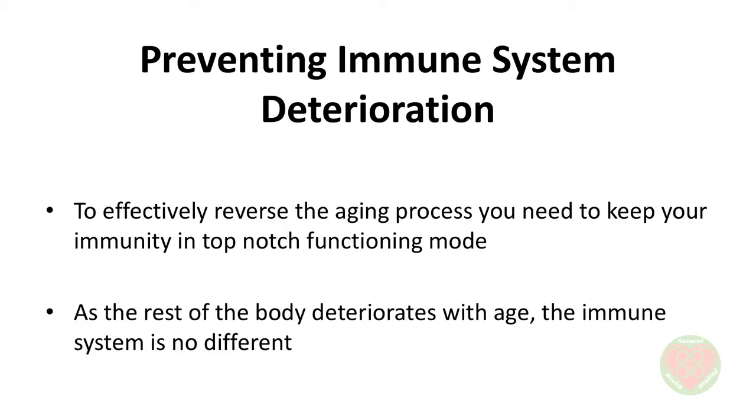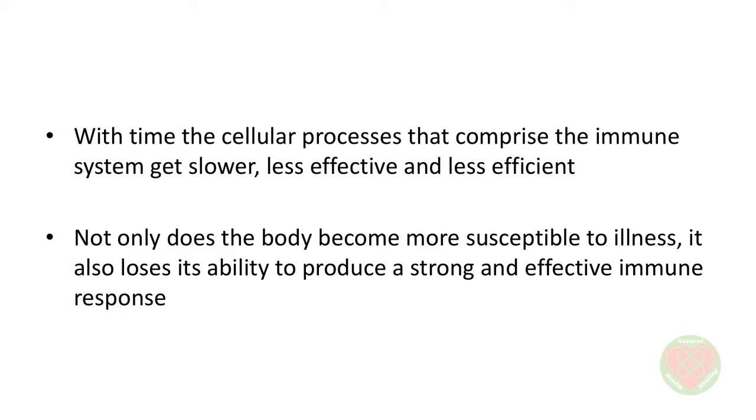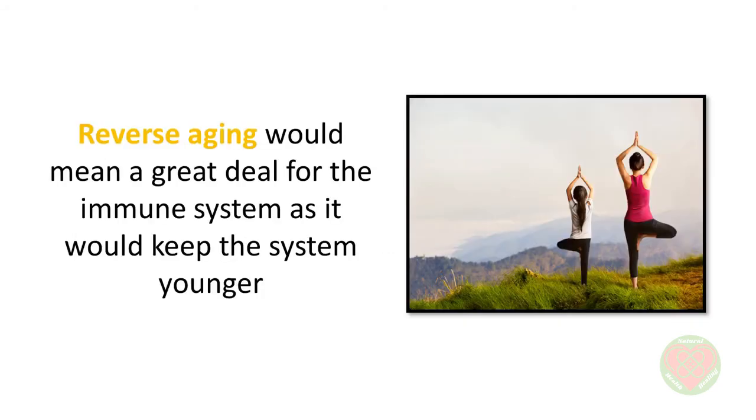Reverse aging is simply not possible with a compromised immune system, so to effectively reverse the aging process, you need to keep your immunity in top-notch functioning mode. As the rest of the body deteriorates with age, the immune system is no different. With time, the cellular processes that comprise the immune system get slower, less effective, and less efficient. This is why the probability of contracting a disease and of the disease worsening increases with age. Not only does the body become more susceptible to illness, it also loses its ability to produce a strong and effective immune response. Reverse aging would mean a great deal for the immune system, as it would keep the system younger, enabling it to work as effectively as it did at a younger age. This is beneficial for keeping all kinds of illnesses at bay.